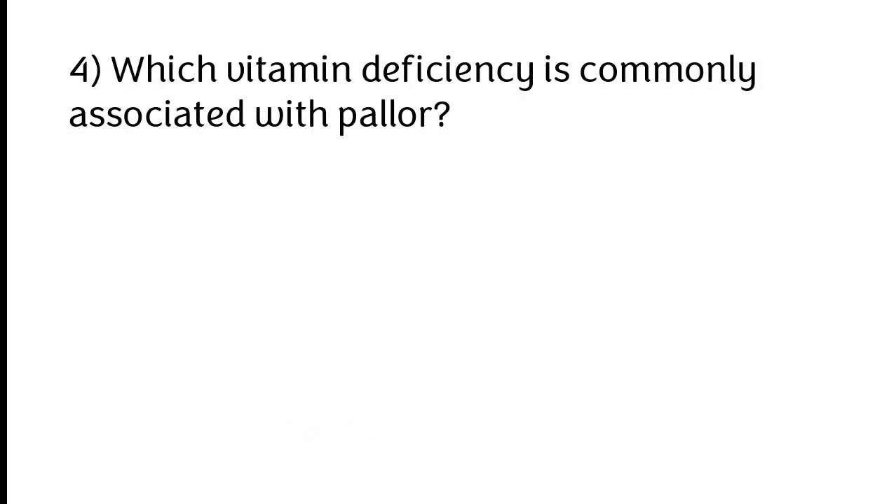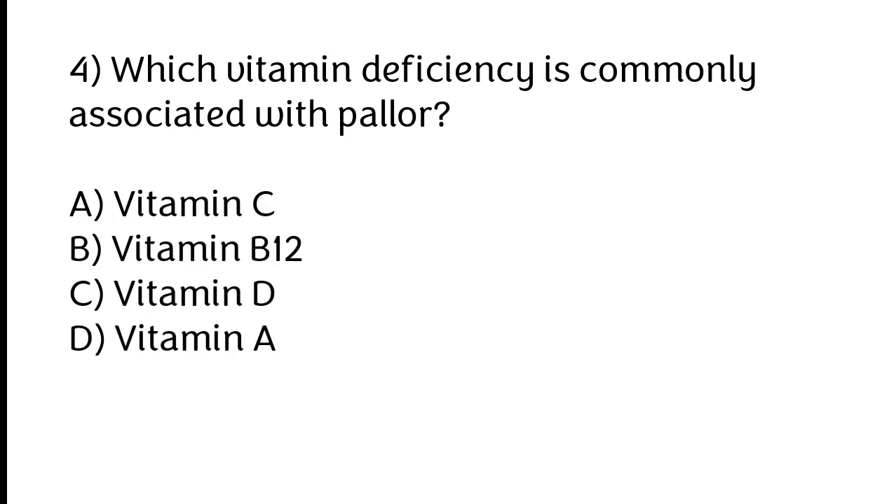Which vitamin deficiency is commonly associated with megaloblastic anemia? A) Vitamin C, B) Vitamin B12, C) Vitamin D, D) Vitamin A. The correct answer is option B: Vitamin B12.